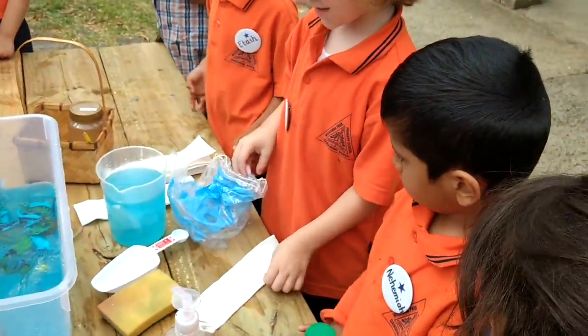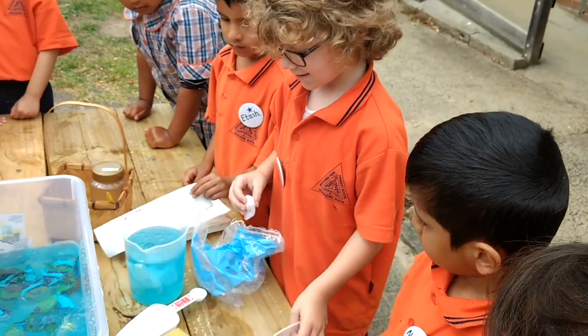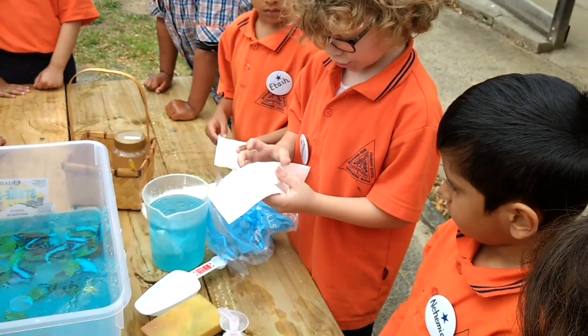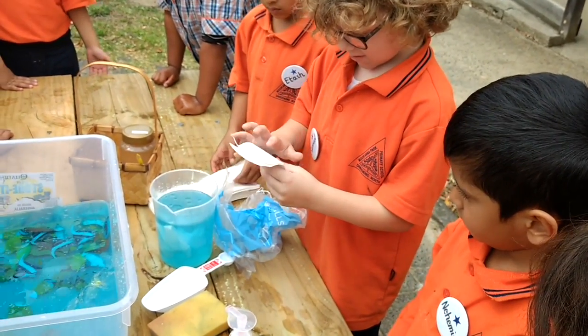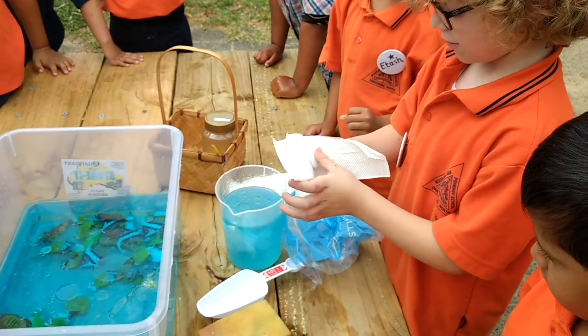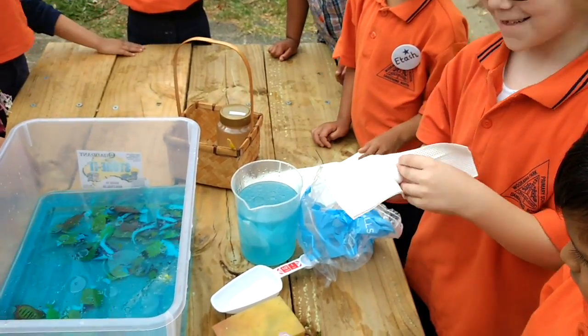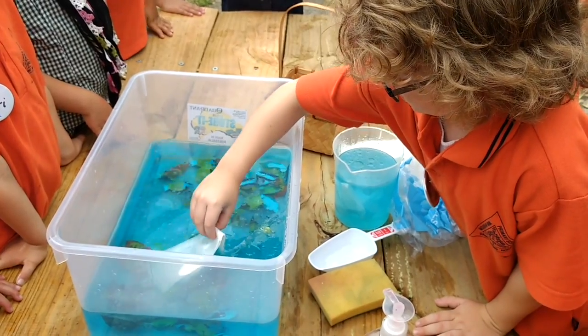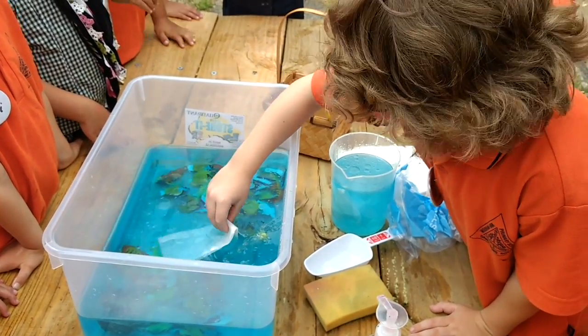You're using cotton balls and paper towel. Yeah. And what do you think the cotton balls will do with the paper towel to make it better? I don't know. It smells good. Okay, let's see. I think it's working. It's working!